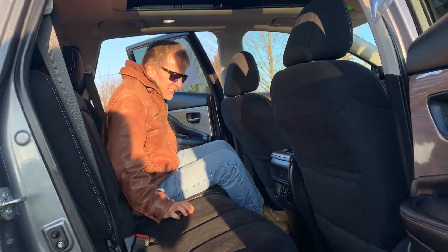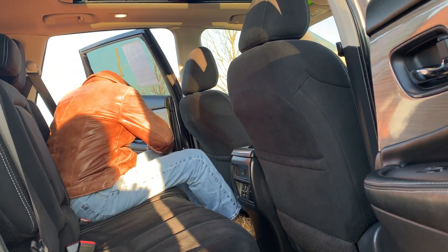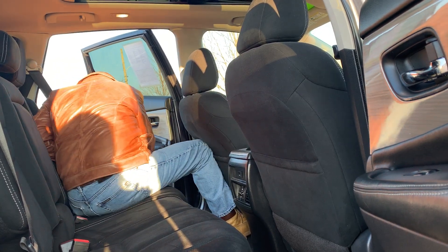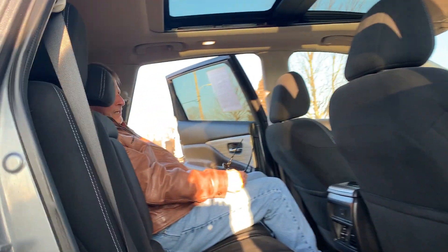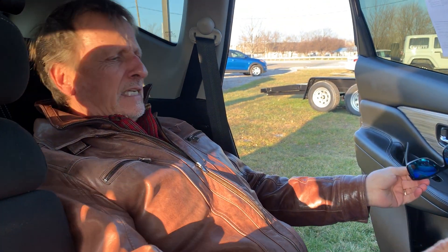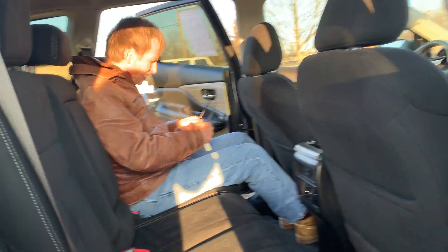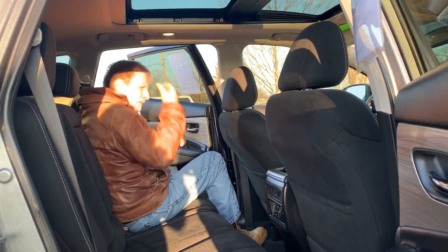One of the things that people really love about these is how far the back seats recline. Look at that — that is unheard of in an SUV. I can stretch out my legs, recline, let's go to the game. Come on around back.